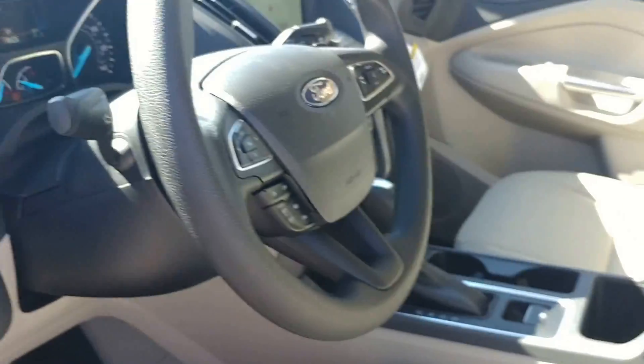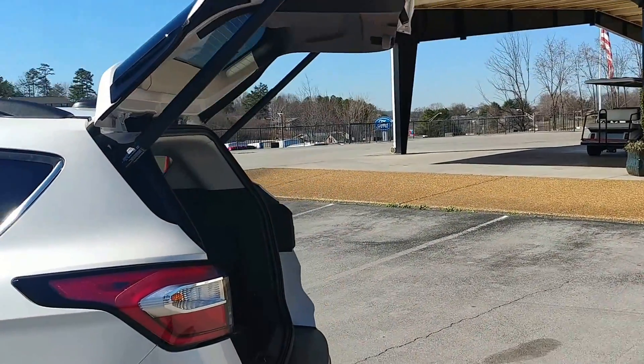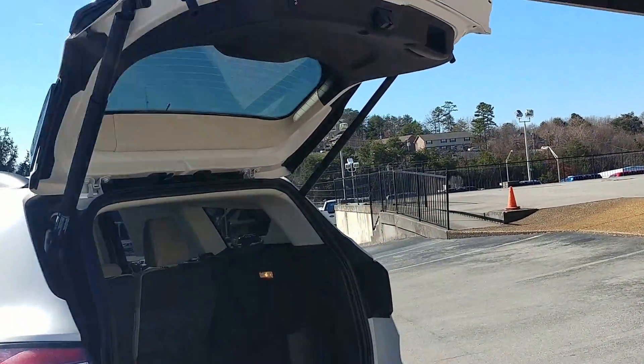Real quick, wanted to show you the liftgate — you can open it from right there and close it from right here.